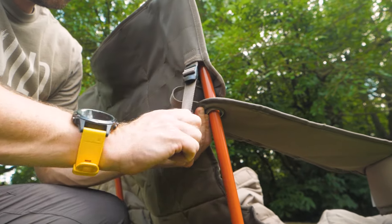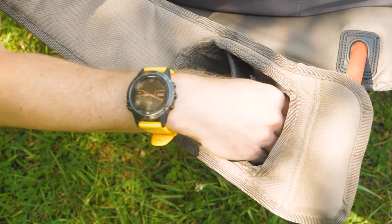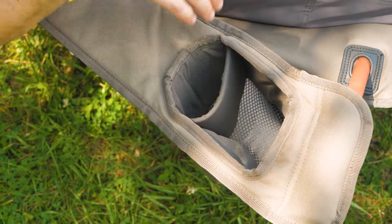Two armrests are adjustable, and they each have an insulated beverage holder that's adjustable to fit most cans and bottles.